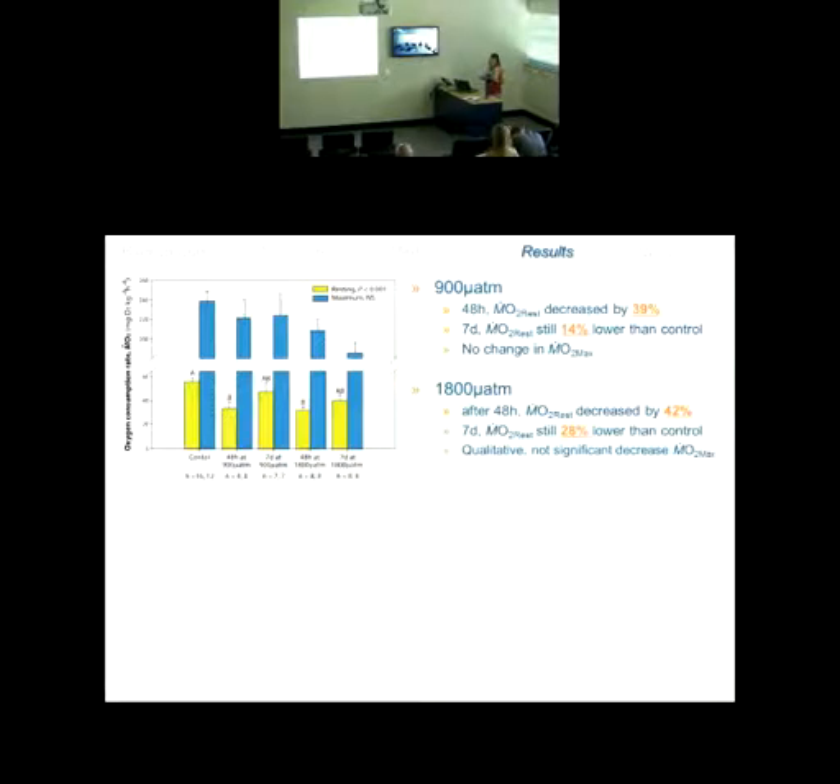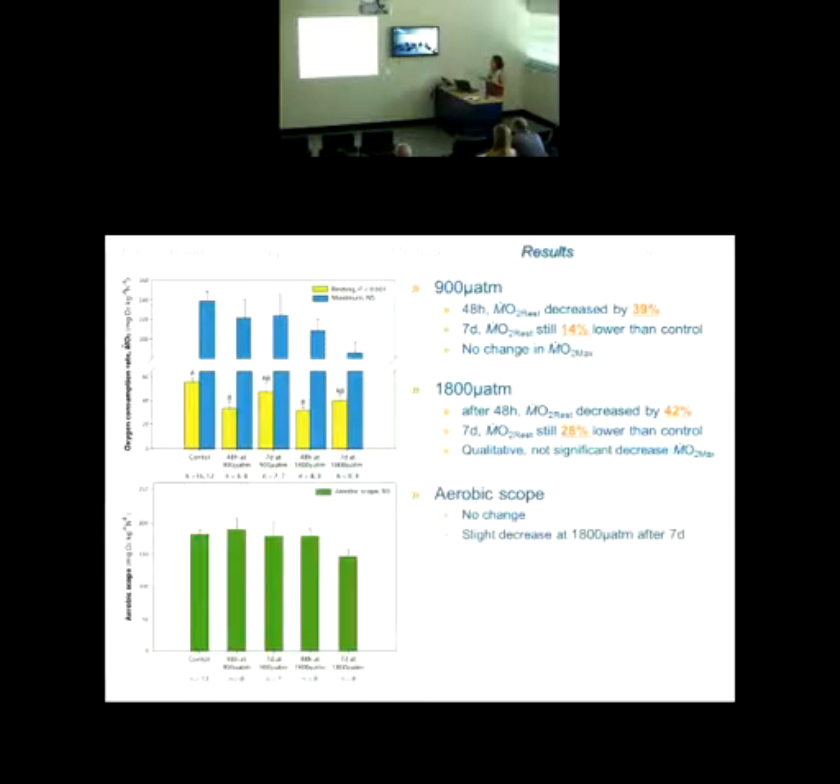At 1,800 microatmospheres after 48 hours, a very similar trend — resting metabolism decreased by 42%. After seven days it was still decreased from control values, but by only 28%. There was a qualitative but not significant decrease in maximum metabolic rate. Taking the difference between the two to calculate aerobic scope, there were no significant changes based on treatment — there was a slight decrease at 1,800 after seven days, but this was not statistically significant.